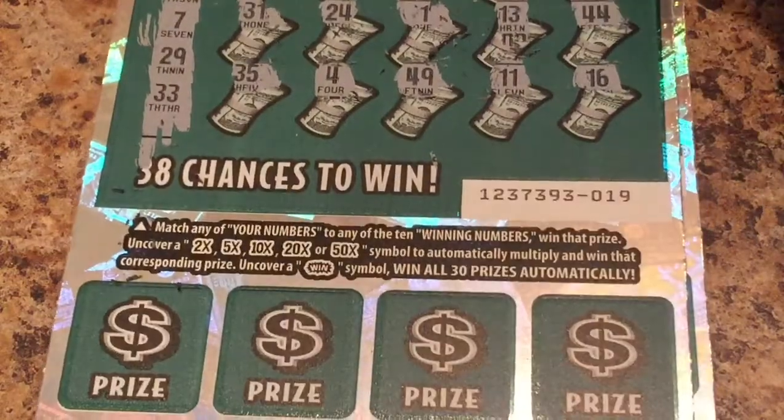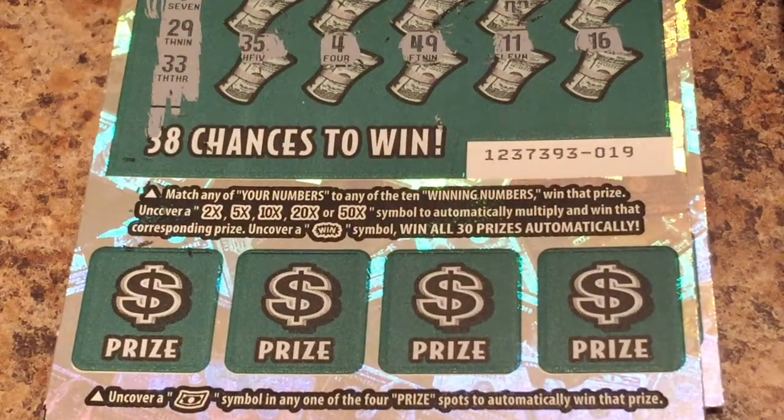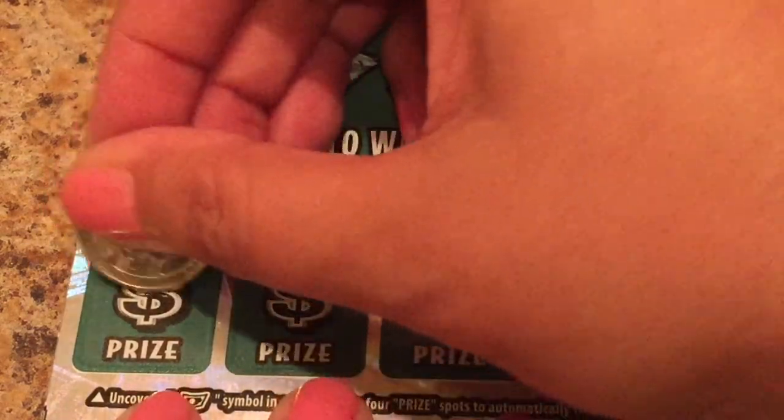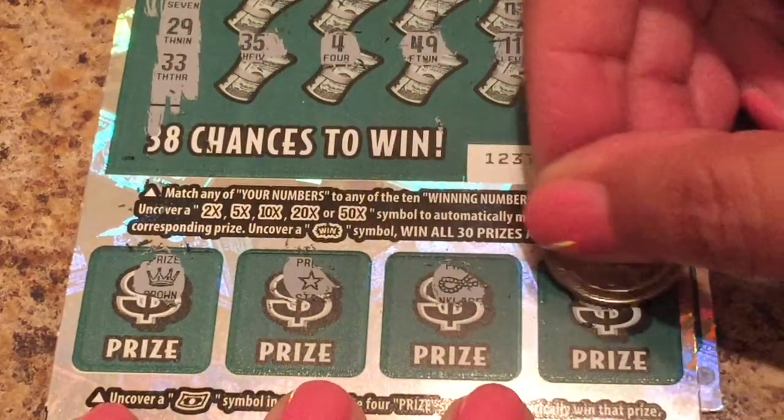Let's do our bottom boxes here — uncover a money symbol in any of the four prize spots to automatically win that prize. Money symbol... nope, no dollars.